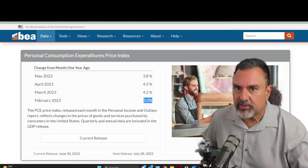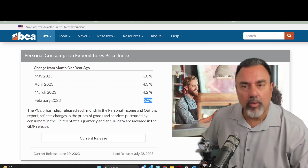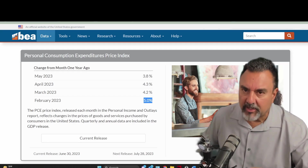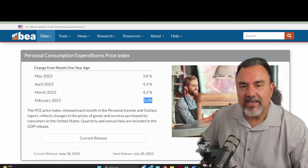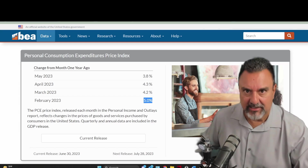In February it was 5%, and March came in at 4.2%. In April there was an anomaly and everyone worried inflation was raising its ugly head again. The markets got spooked, the Federal Reserve responded, and now the number is 3.8%.